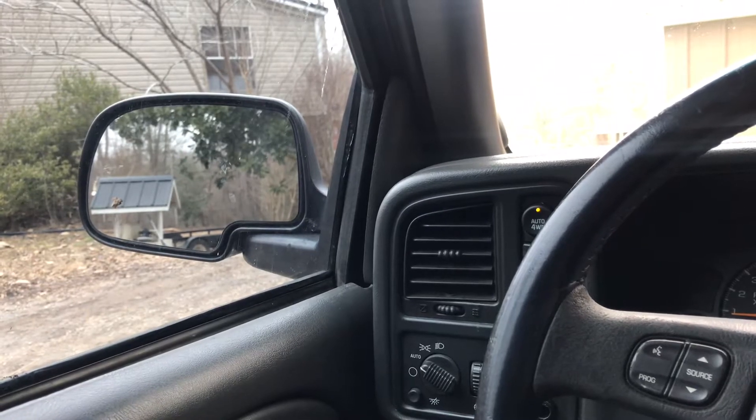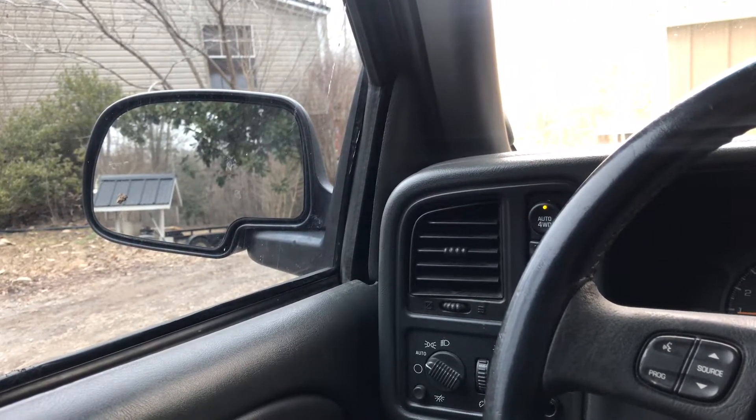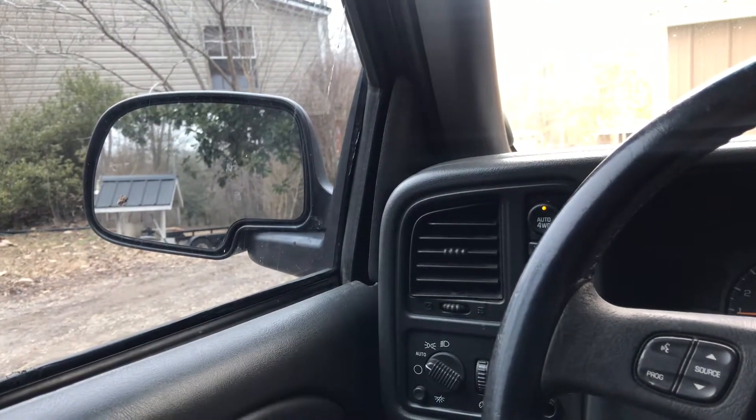Welcome back to the channel. Today I'm gonna be showing you my 2004 Chevy Silverado 1500 Z71. It has the 5.3 V8 and I picked this truck up about two or three days ago and I like it.